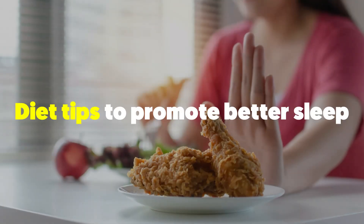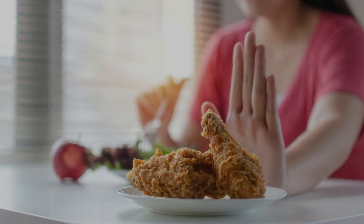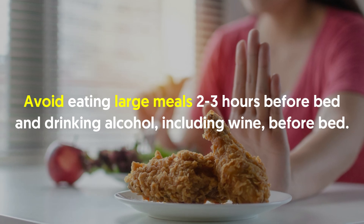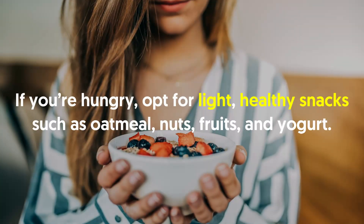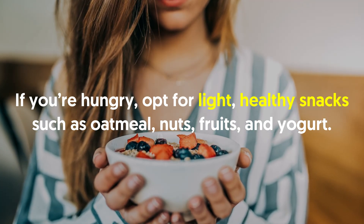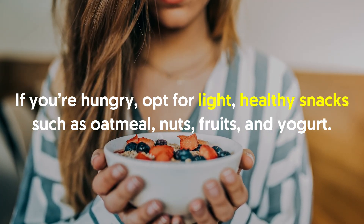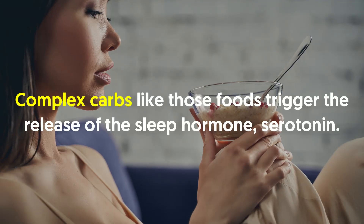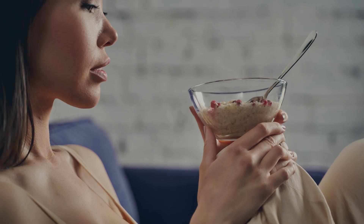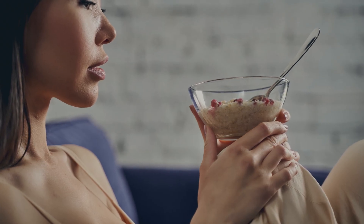Diet tips to promote better sleep: avoid eating large meals 2-3 hours before bed and avoid drinking alcohol, including wine, before bed. If you're hungry, opt for light healthy snacks such as oatmeal, nuts, fruits and yogurt. Complex carbs like those foods trigger the release of the sleep hormone serotonin and they don't take long to digest.